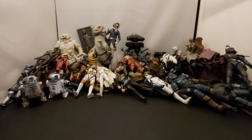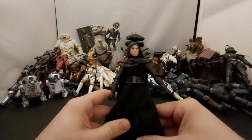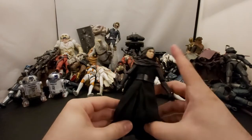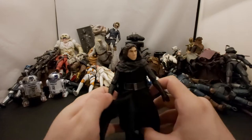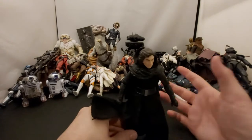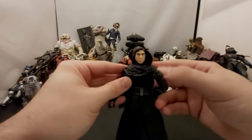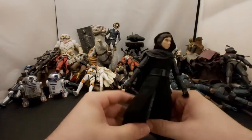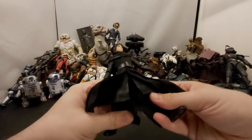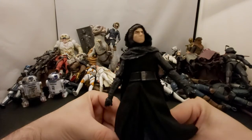Next we've got Kylo Ren without his mask. I've seen a lot of people putting their Darth Nihilus head on this body to make a custom Darth Nihilus, since Darth Nihilus is pretty much a different head on the old Darth Maul body. It's cool that people are making that figure better because this cloth thing is pretty cool.